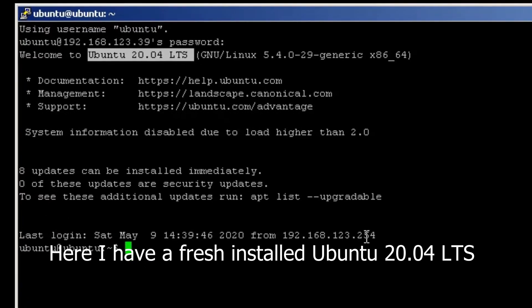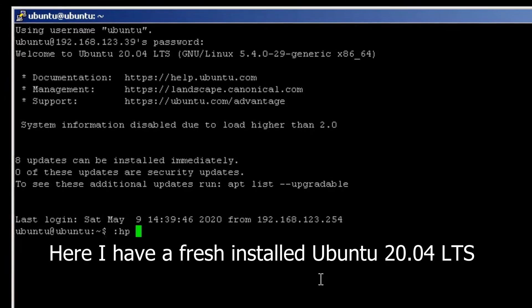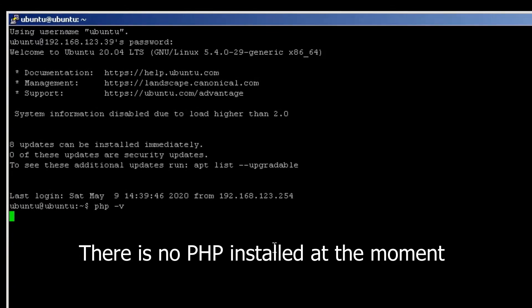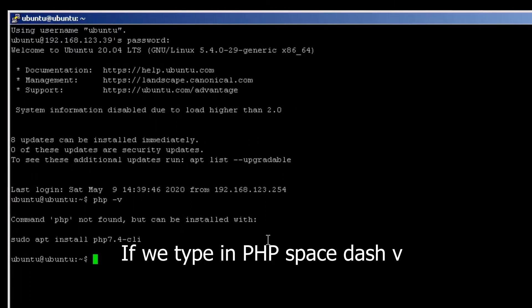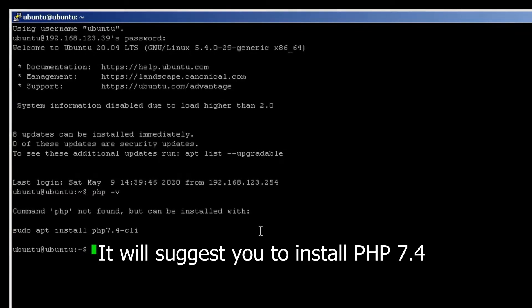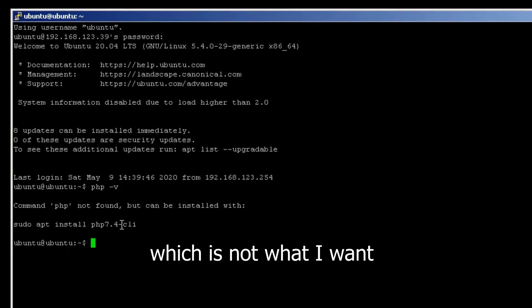Here I have a fresh installed Ubuntu 20.04 LTS. There is no PHP installed at the moment. If we type in PHP -v, it will suggest you to install PHP 7.4, which is not what I want.